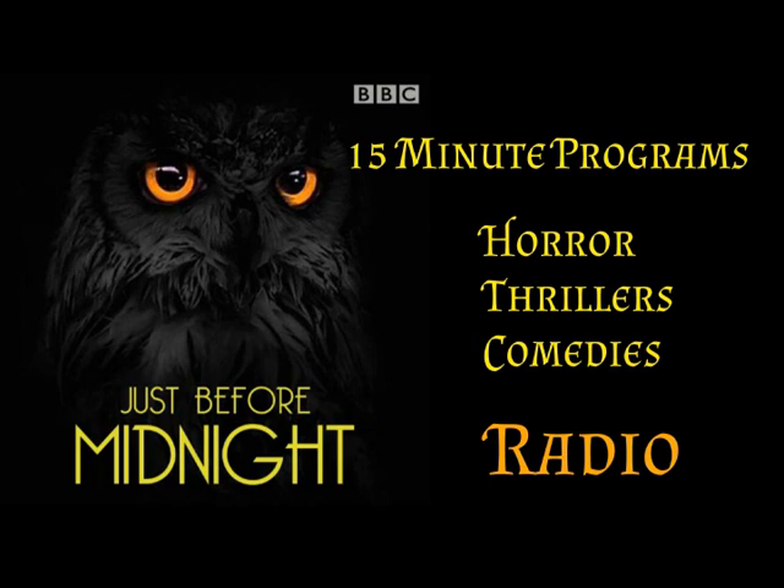Listen again at the same time next week to another 15 minutes of dramatic entertainment in Springbok Radio's mini-theatre.